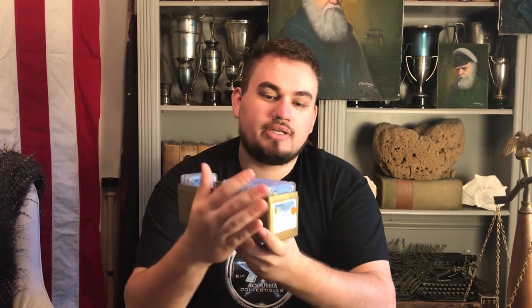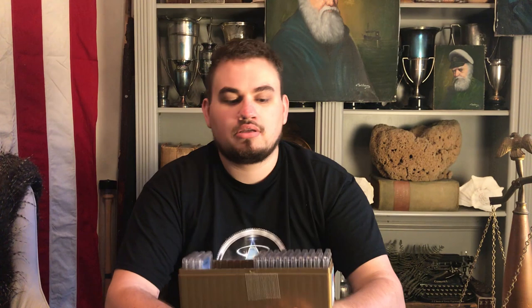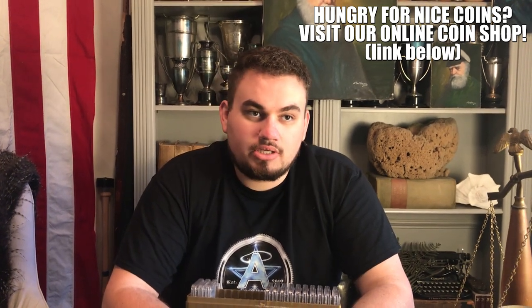A little bit of backstory on this submission. We ended up sending a lot of Indian head cents in to PCGS for a customer of ours that we met about four months ago — his name is Jason. The cool thing about submitting coins for a collector is that when they give you coins and you send them off, when you get them back in your hand, you're able to make offers to them if they're willing to sell.